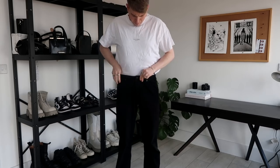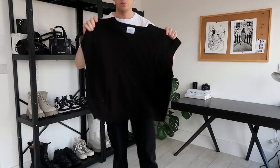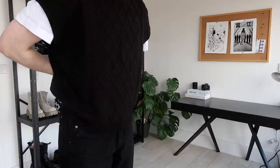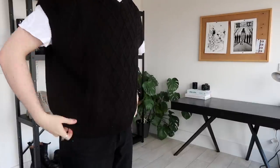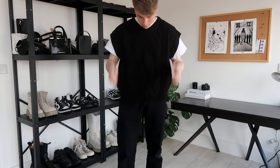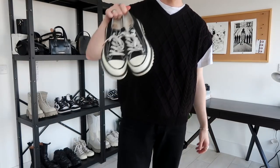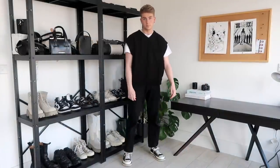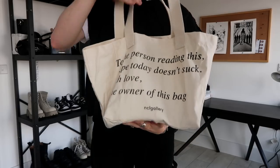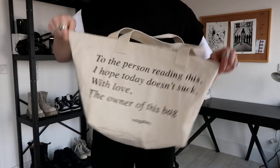Next up, we're going for a more kind of Korean street style look. In the sense that a lot of K-pop boy bands wear this kind of v-neck knitted sweater. I've got my shark tooth Converse on the bottom and then this NCL Gallery tote bag.